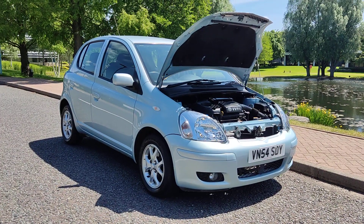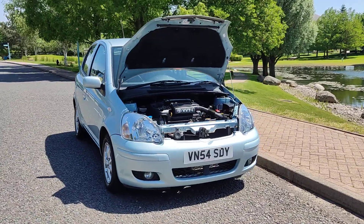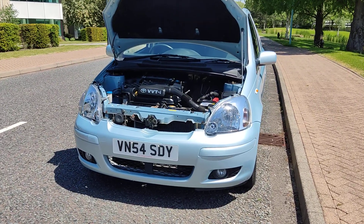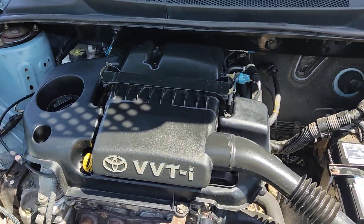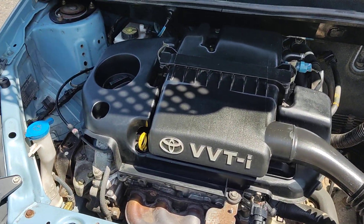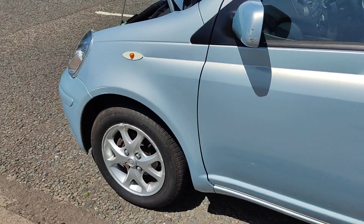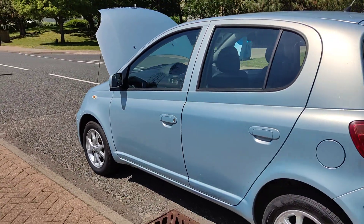VN54 SDY Toyota Yaris 1.3 VVTi blue hatchback, 5 door petrol with manual gearbox. Nice clean sparkling headlights, clean and tidy engine bay, recently serviced. Only done 46,000 miles on the clock — well below its average mileage. Engine sounds nice and smooth. Nice and clean 14-inch alloy wheels with excellent tyre condition. Very clean car.